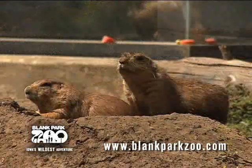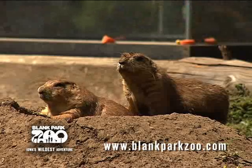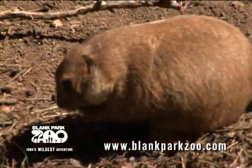Prairie dogs breed rapidly, with about eight young born after a gestation period of only 33 to 38 days. They're usually born in the months of March to May, and young prairie dogs reach maturity in about 15 months.